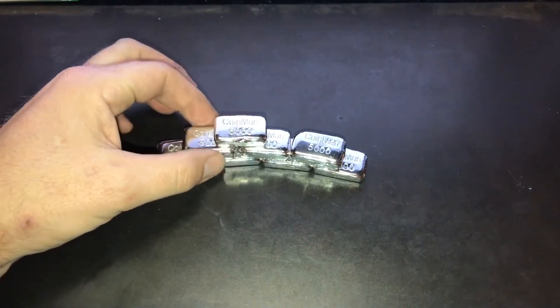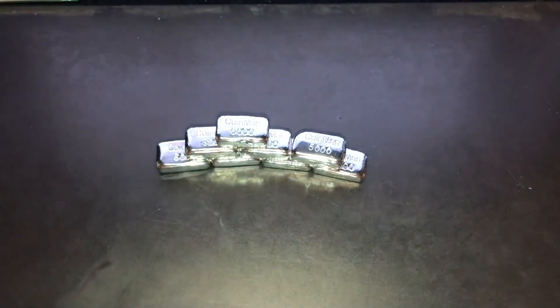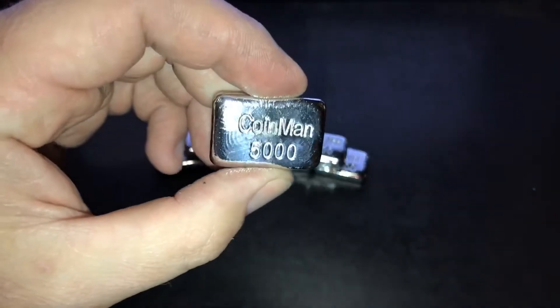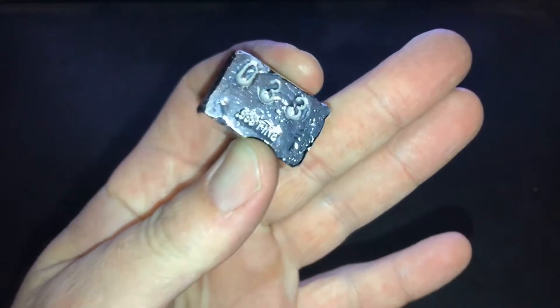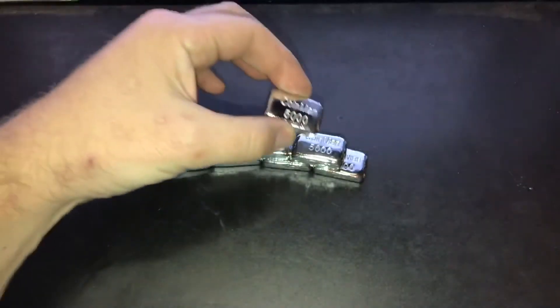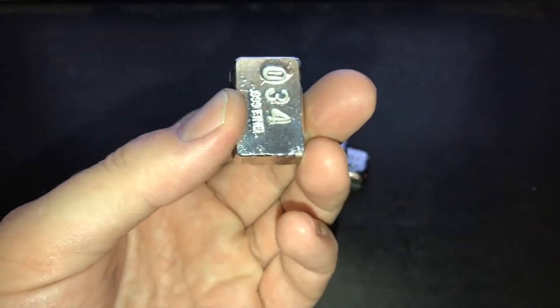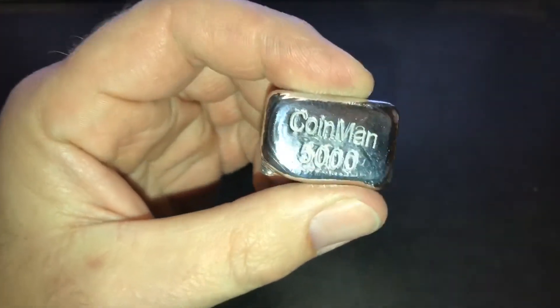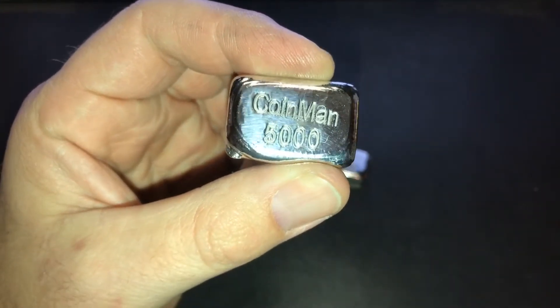Bar 32 is 1.8 ounces with a really nice shine to it, and I didn't put anything on them to make them shine. Bar 33 is 2.1 ounces, three nines fine — that's a pretty chunky one also.